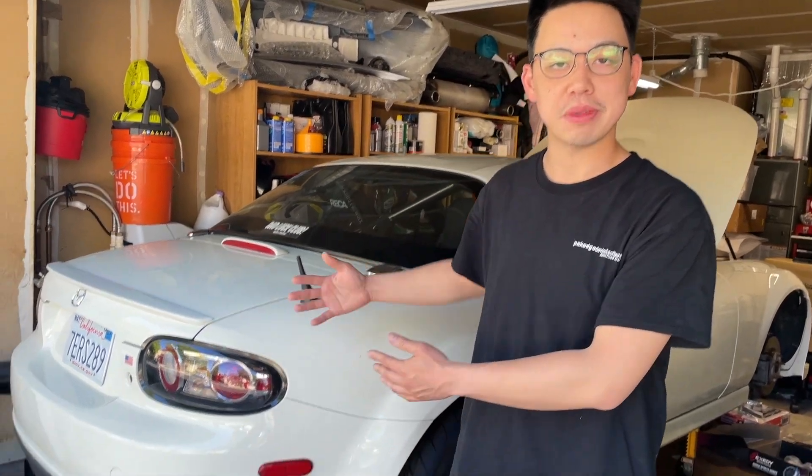Hey guys, welcome back to another Spagic Adventure. My name is Tommy and this is my 2006 NC Miata.